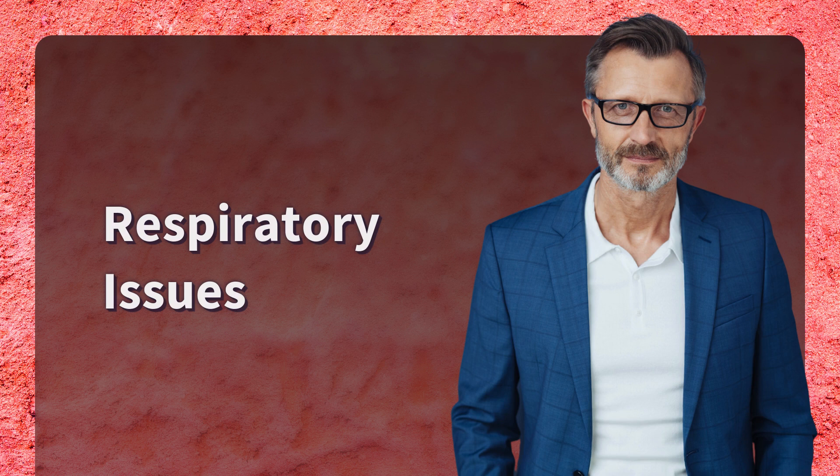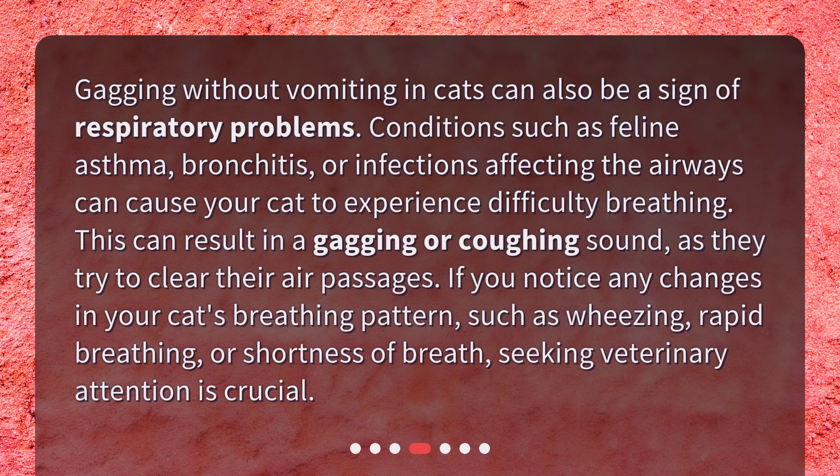Respiratory Issues. Gagging without vomiting in cats can also be a sign of respiratory problems. Conditions such as feline asthma, bronchitis, or infections affecting the airways can cause your cat to experience difficulty breathing. This can result in a gagging or coughing sound, as they try to clear their air passages. If you notice any changes in your cat's breathing pattern, such as wheezing, rapid breathing, or shortness of breath, seeking veterinary attention is crucial.